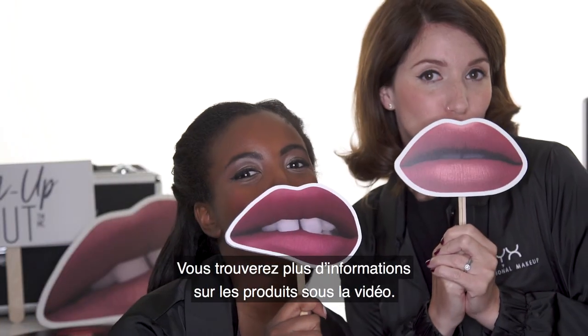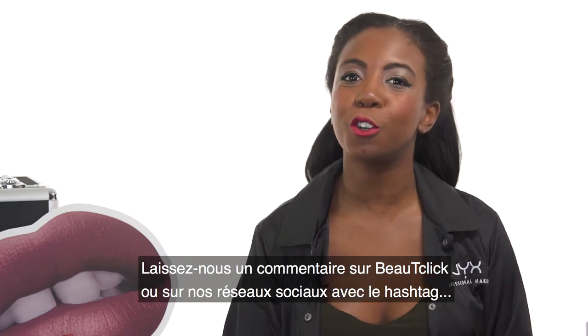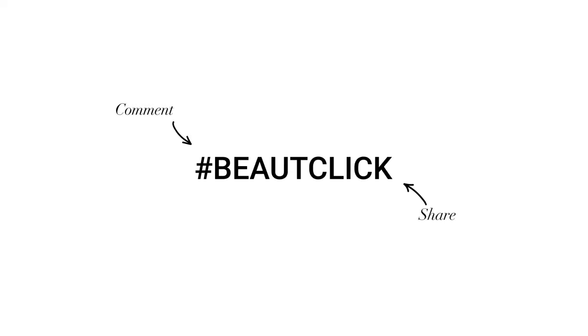Find more information about our products under this video and leave us your comments on Beauty Click or on our social media with the hashtag Beauty Click.